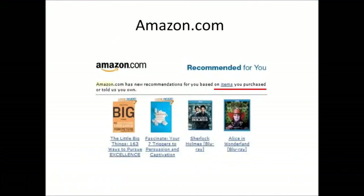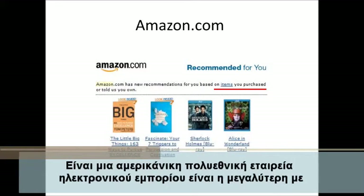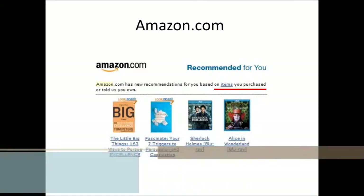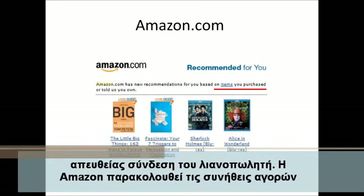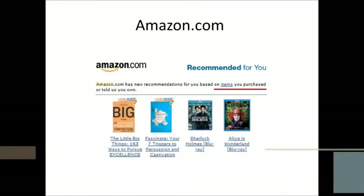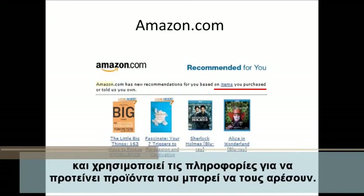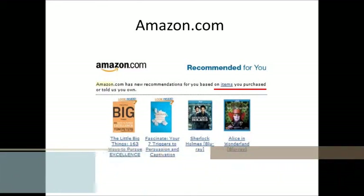Amazon is an American multinational electronic commerce company and it's the world's largest online retailer. Amazon tracks the purchasing habits of all its shoppers and when they log on to the site, it uses this information to suggest products they might like.